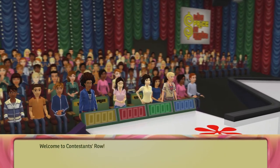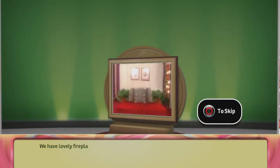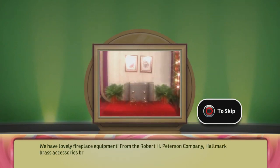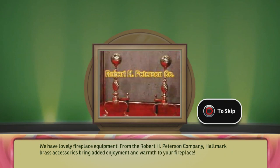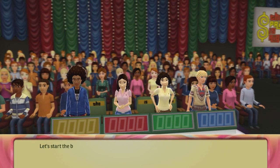Welcome to Contestant's Row. Here's the item up for bid: we have lovely fireplace equipment from the Robert H. Peterson Company. Hallmark brass accessories bring added enjoyment and warmth to your fireplace. Let's start the bidding.